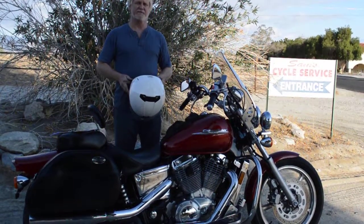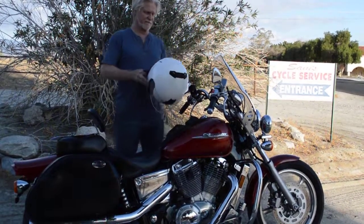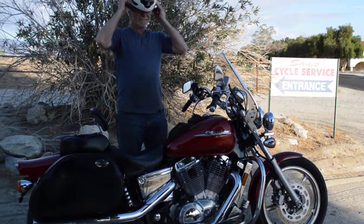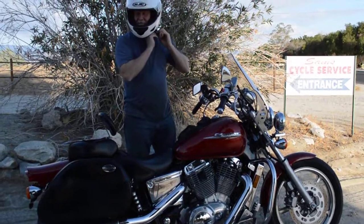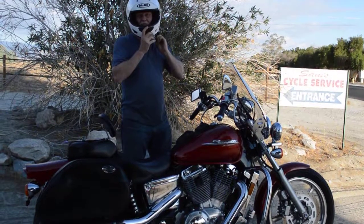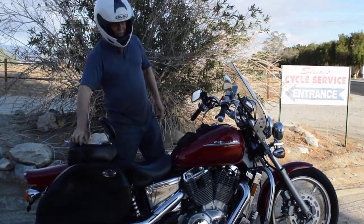They're extremely reliable, inexpensive, and a great deal — a very practical bike to own. Dave Ramsey would approve. The owner just spent over $1,100 reviving it from storage and fixing it up. I'll take it for a ride for you.